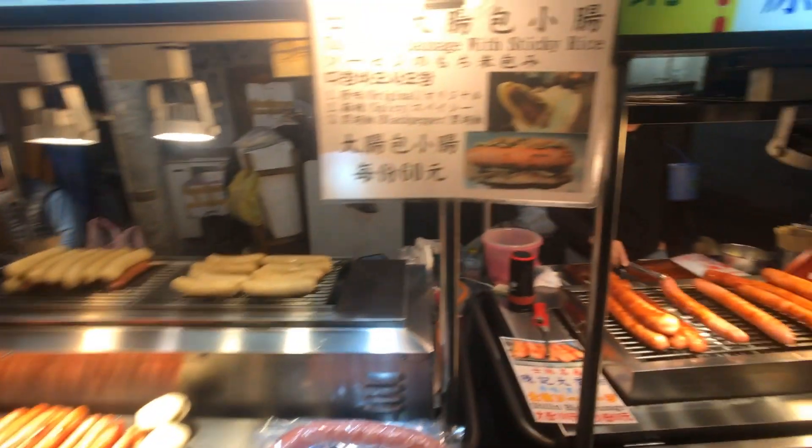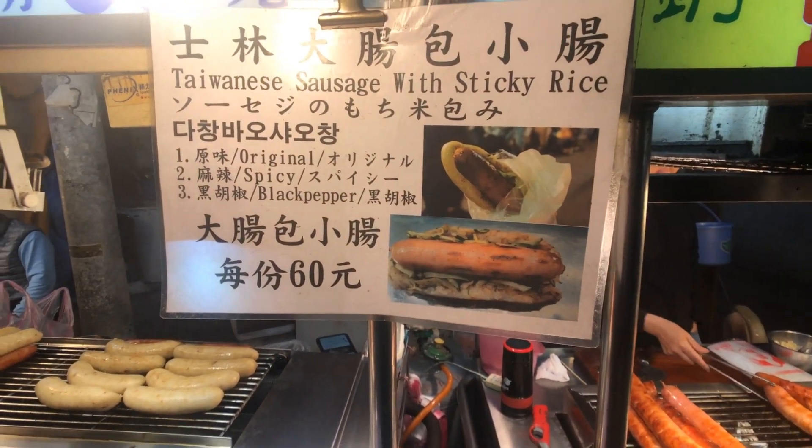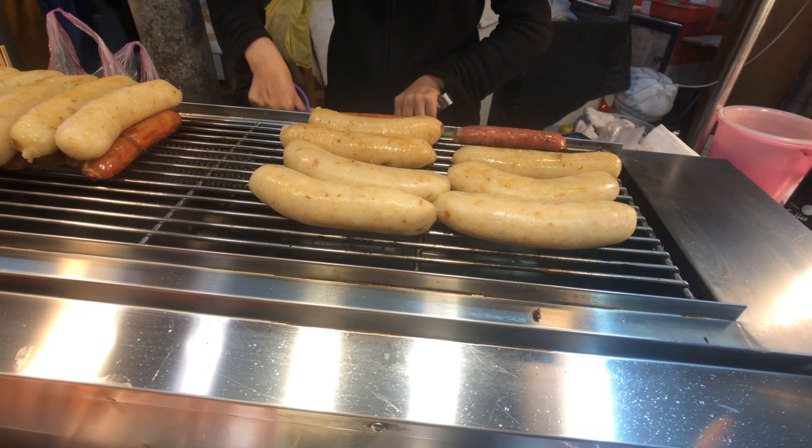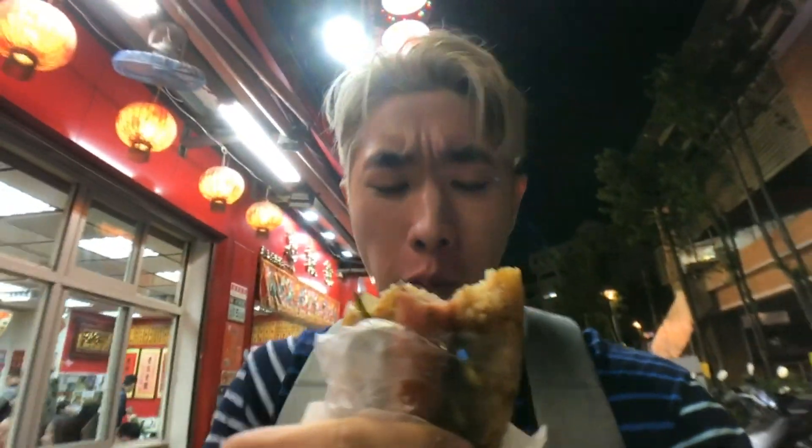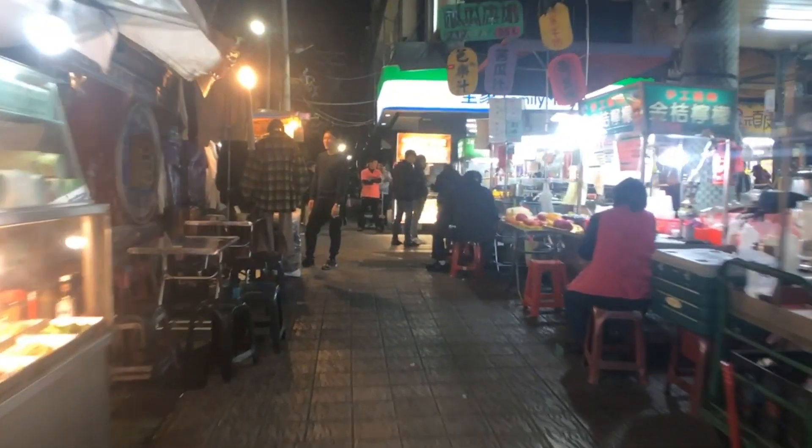It looks like we've just arrived at this stall and they sell Taiwanese sausage with sticky rice. This is also known as large sausage inside small sausage, and I think we're gonna give it a try. It truly just tastes like an incredible Chinese hot dog — sausage in the middle, but instead of bun they use sticky rice. This is an incredible dish. There's a little bit of pickled cucumber in here too, which adds a nice light refreshing kick to this very savory dish. Small sausage wrapped in large sausage — this is the way to go. Perfect way to start the night.